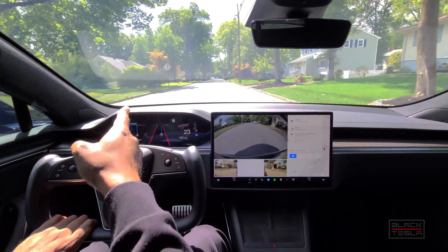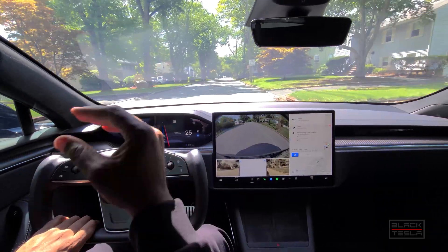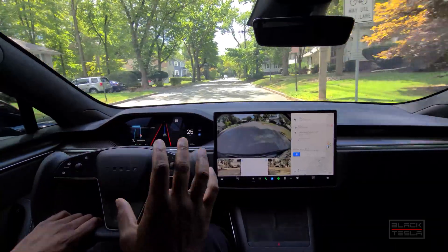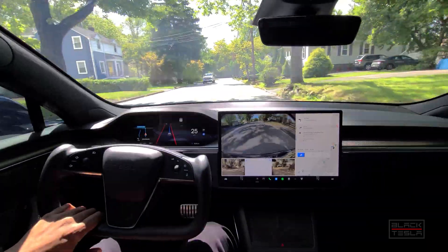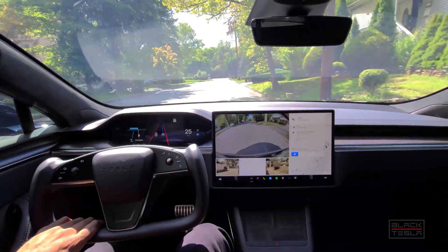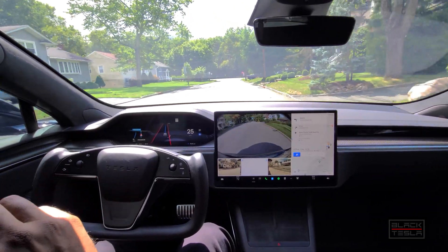Coming up to the intersection right now with flow of traffic both ways, a median in the middle and an area where you can kind of rest. It might be smaller than the Chuck Cook style median where the car really can't fit, but we're going to be able to see what it does and hopefully this won't be our last go around here.